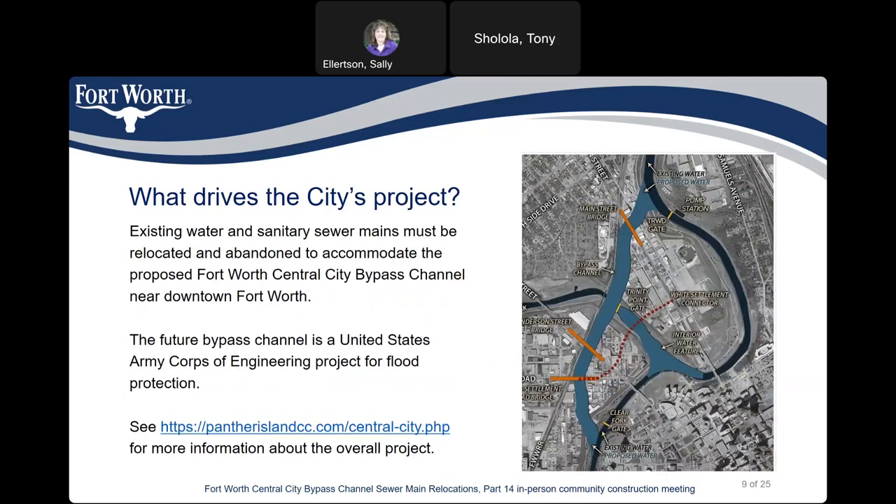What drives the city project? Existing water and sanitary sewer mains must be relocated and abandoned to accommodate the proposed Fort Worth Central City Bypass Channel near downtown Fort Worth. The future bypass channel is the United States Army Corps of Engineers project for flood protection. You can get more information at pantherIslandCC.com/central-city-THP.